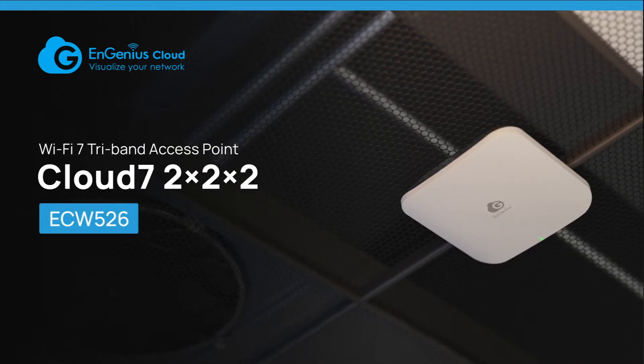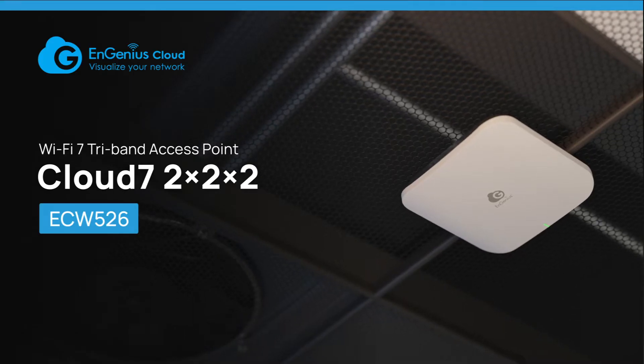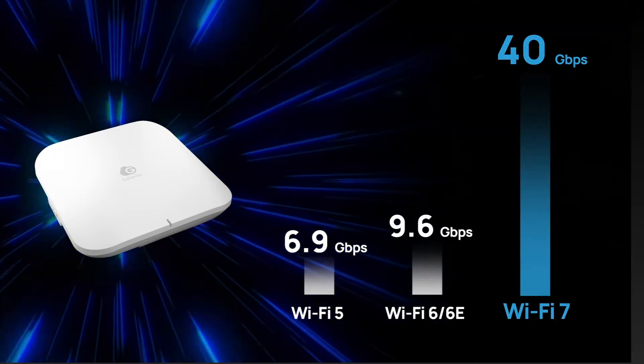Introducing the Ingenious Cloud Managed Wi-Fi 7 Access Point, ECW526 — the outstanding business wireless solution powered by cutting-edge Wi-Fi technology.